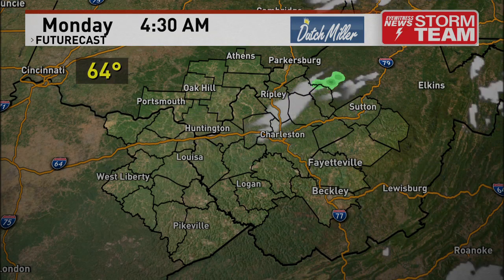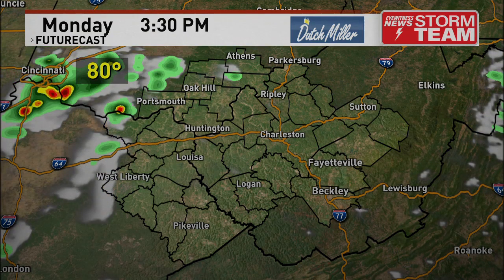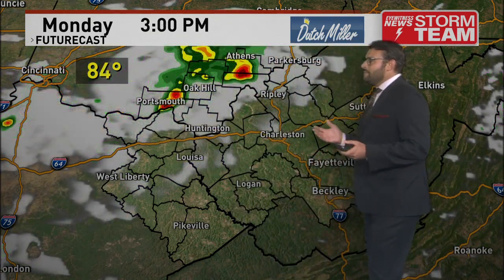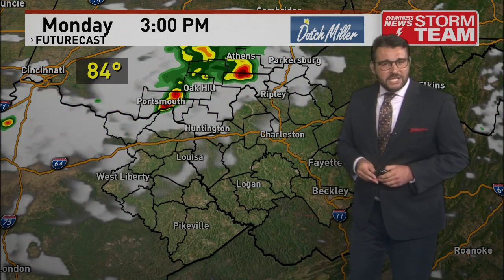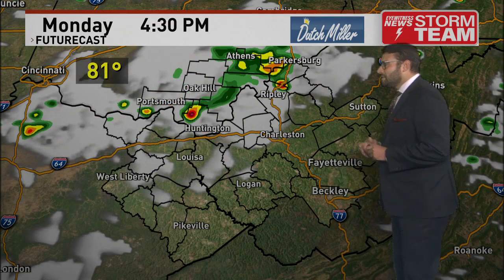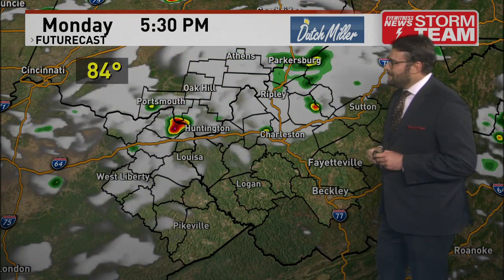Starting off Monday, temperatures in the 60s — pretty comfortable in the morning with plenty of sunshine. But by the afternoon, that's when we get our first opportunity for some showers and storms in southeast Ohio and eastern Kentucky. They will be moving over some of the same locations and moving pretty slowly, so there could be a good downpour out of some of these, but they're not going to be severe.